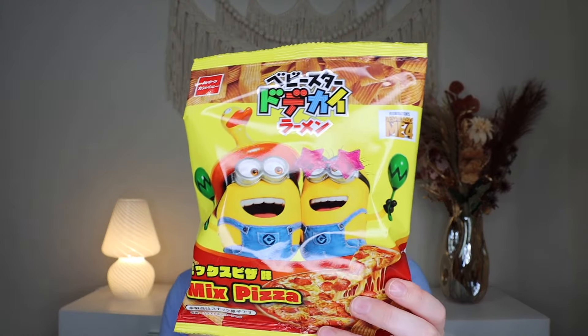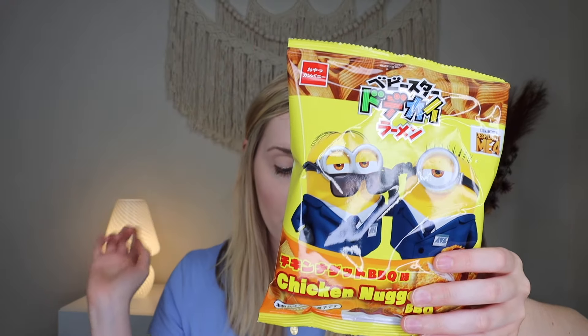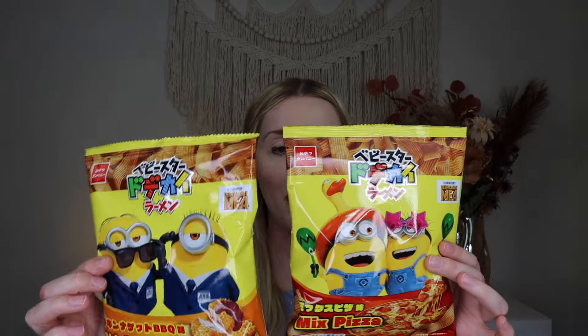The next thing I got was the Baby Star Crispy Noodle Minion Pizza Snacks, which retail for $3. I got this for my dad — not going to open or try it because I saved it for him. My dad loves chips and he's obsessed with the Minions — he just thinks they're so funny. I also got another one for $3: the Crispy Noodles in Chicken Nuggets Barbecue flavor. They also have Minions on them. When I say noodle, it's just a snack — you eat it like a chip, it's not something you boil. The expiration date's not till next March so I could save these for Christmas.